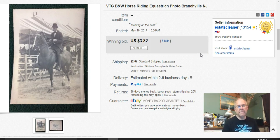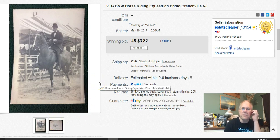This next photo shows Branchville, New Jersey — I'm not sure who the rider is. It actually went to a historical society in that county, which I thought was really neat. I didn't pay anything for it and got $3.82 with several bids.